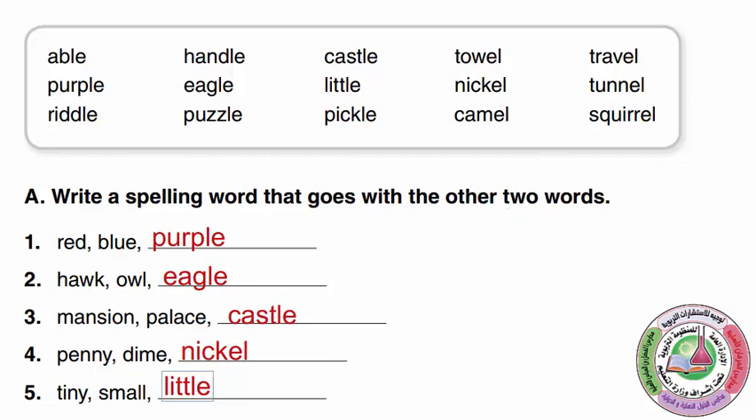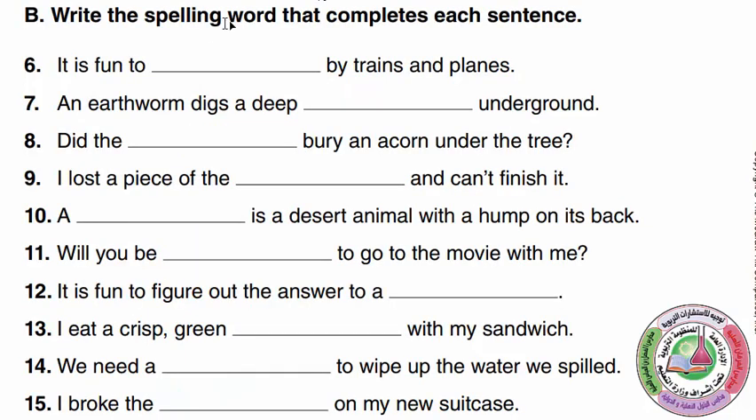Let's go to part B and complete the sentences. 'It is fun to ___ by trains and planes.' It is fun to travel. 'An earthworm digs a deep ___ underground.' It digs a deep tunnel. In Makkah we have lots of tunnels that go through the mountains. An earthworm digs a deep tunnel underground.